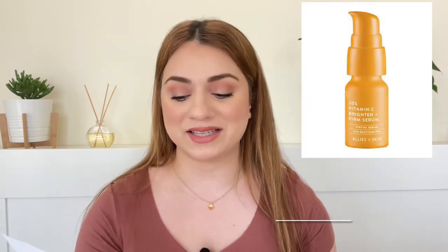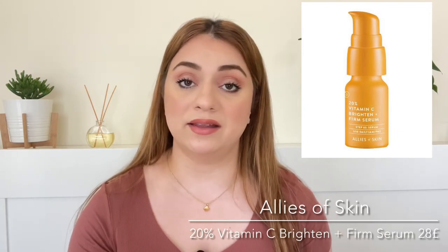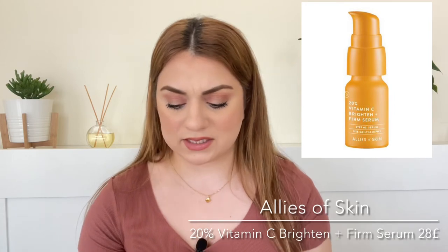Number eleven, we're getting a product by Allies of Skin and it is their Vitamin C Serum 20% Brighten Plus Firm. We're getting 8ml and it retails for 28 pounds. This is the travel size and they do sell this travel size. Very expensive, so I'm hoping it's going to be a good one.